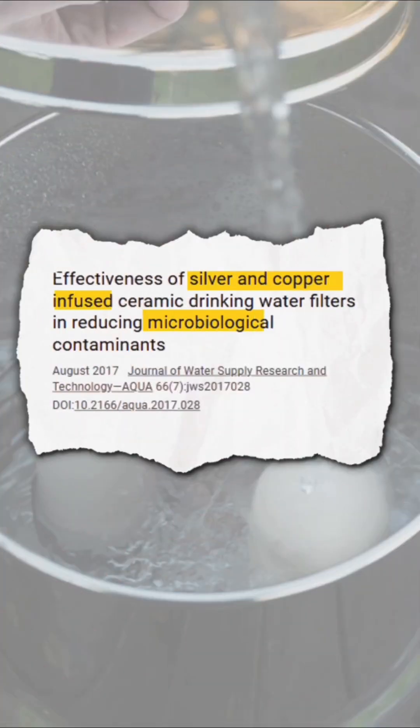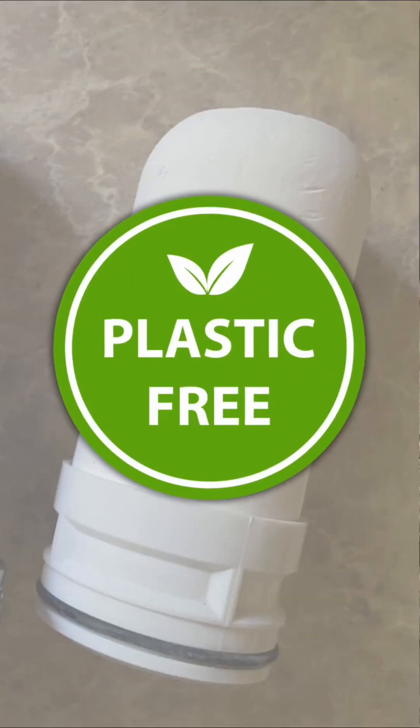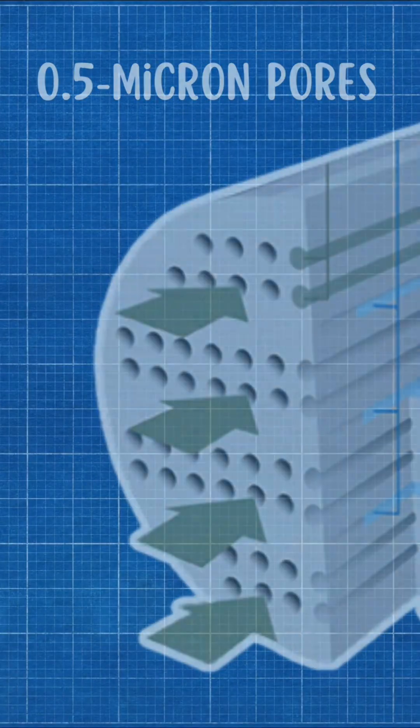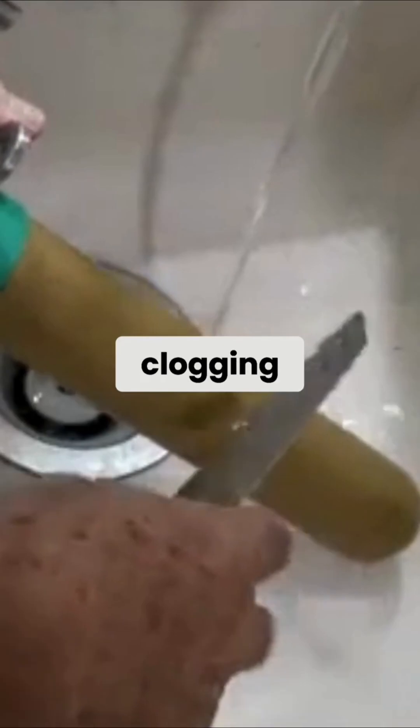Some are even laced with silver to prevent bacterial growth. They're compact, plastic-free, and great for outdoor purification. But their tiny pores mean slower filtration, and they can crack under pressure and need regular cleaning to prevent clogging.